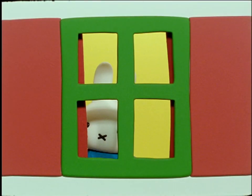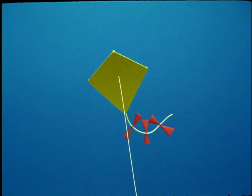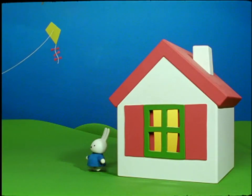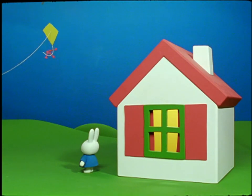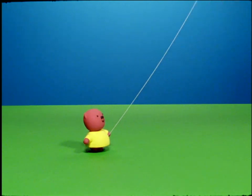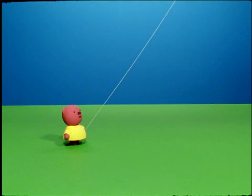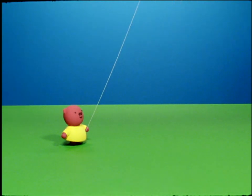One morning, Miffy looked out of her window. What did she see? A beautiful kite was flying above her house. Miffy looked down the kite string to see who was flying it. Far away, at the other end, Miffy could see Poppy Pig's niece, Grunty. She seemed to be having a lot of fun.